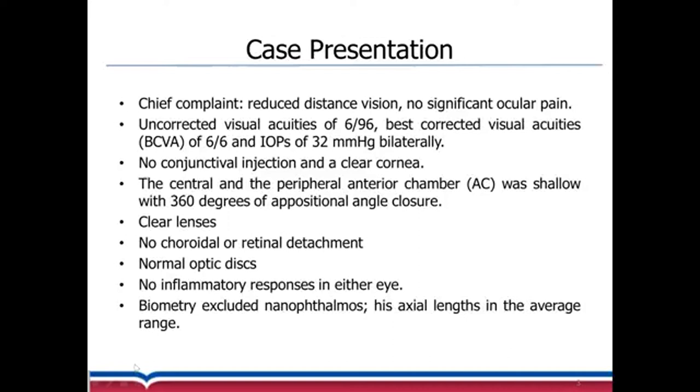His uncorrected visual acuity in both eyes was 6 over 96, and the best corrected visual acuity with bilateral IOPs of 32 millimeters of mercury. He presented without any conjunctival injection and with a clear cornea. The central and peripheral anterior chambers were shallow with 360 degrees of oppositional angle closure. His lenses were clear and there was no choroidal or retinal detachment. Both optic discs looked normal with no inflammatory response in either eye, and his biometry excluded a nanophthalmos condition, as his axial lengths were in the average range.